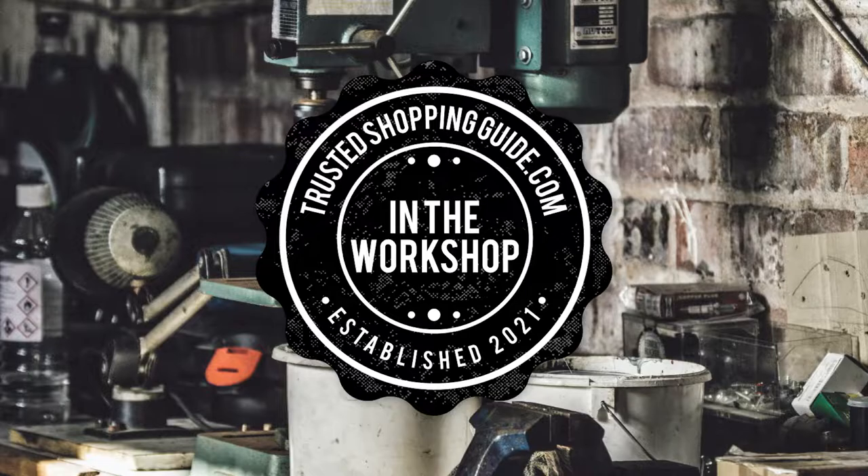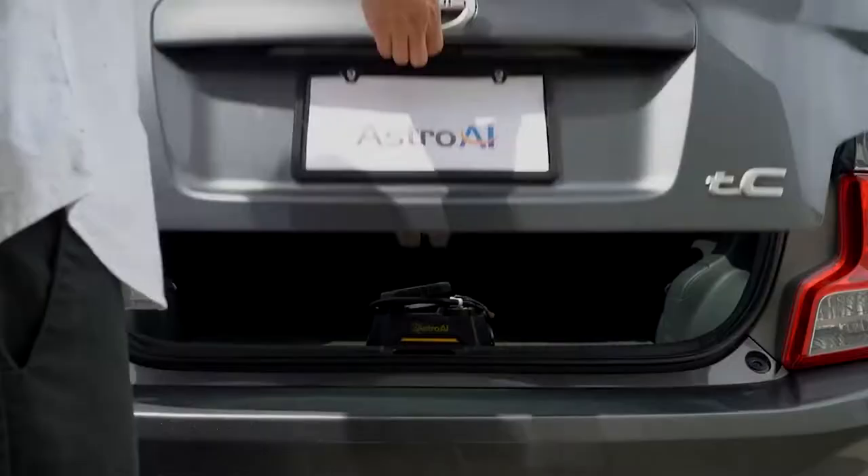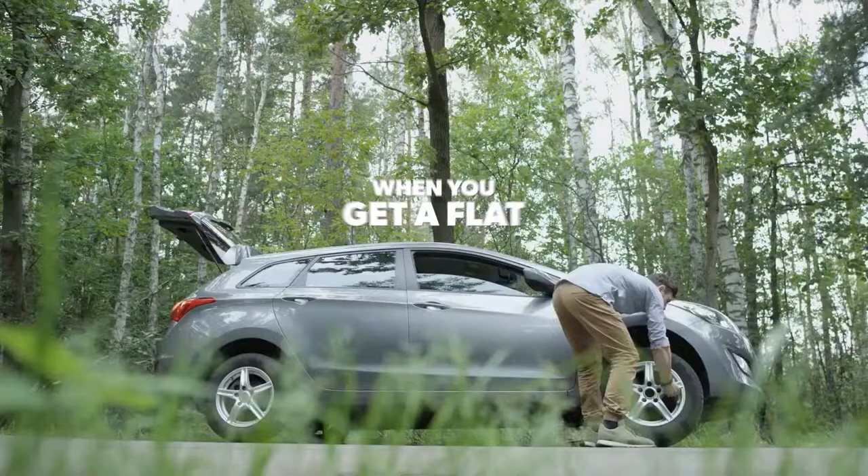Welcome back, creators! We are TrustedShoppyGuy.com and today we are in the workshop. In this video, we will be sharing with you our 7 highest-rated tire inflators.